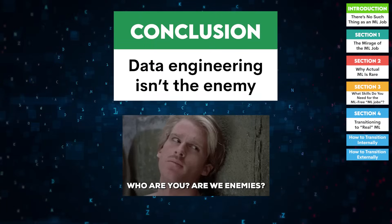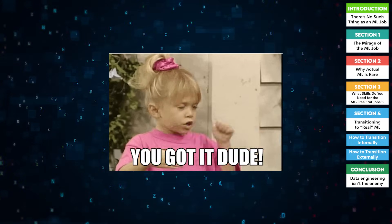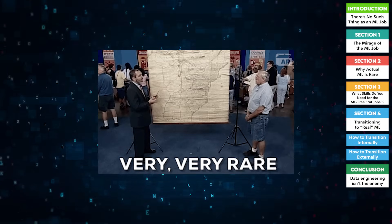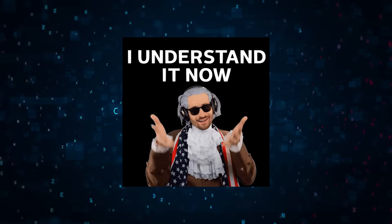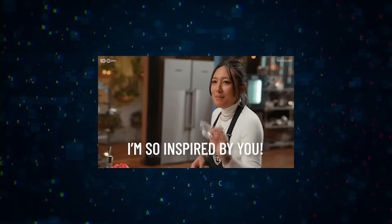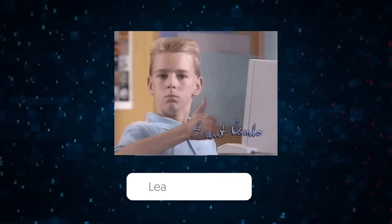Here's the truth: data engineering isn't the enemy — it's the foundation. If you master these skills, you'll not only be indispensable in your current role, but also well-equipped to transition into more ML-focused work. Real ML work is rare, but with the right skills and strategy, you can find or even create opportunities that align with your passion. If this video helped you, smash that like button and subscribe for more real-world insights into machine learning and data science. Thanks for watching.